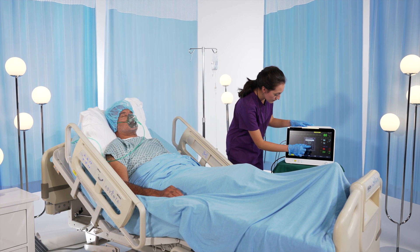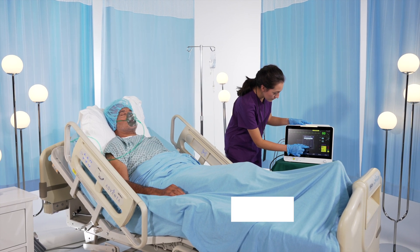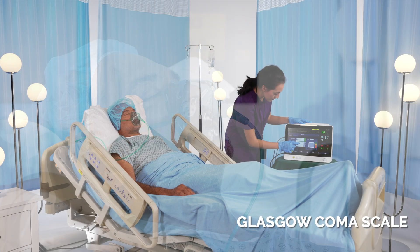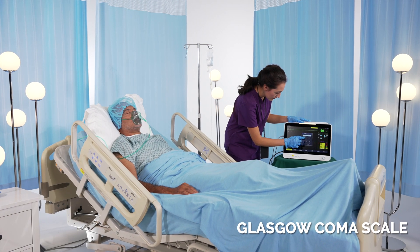Bionet realizes the importance of early warning scores with the Glasgow Coma Scale in mind, and the BrioX offers important insights that contribute to quick assessments and easing the workflow for clinicians.